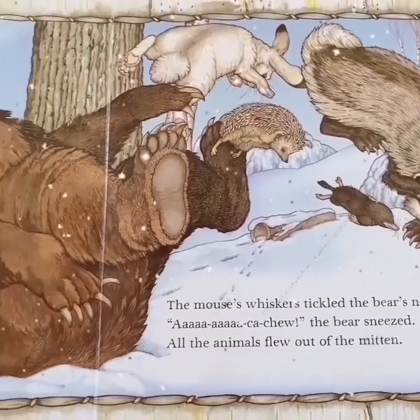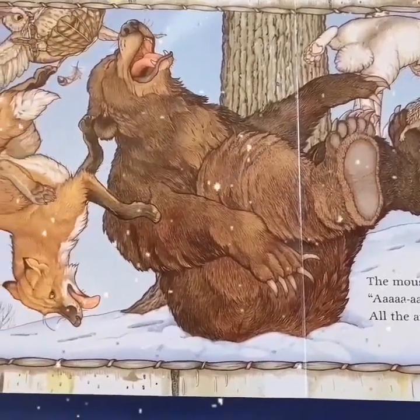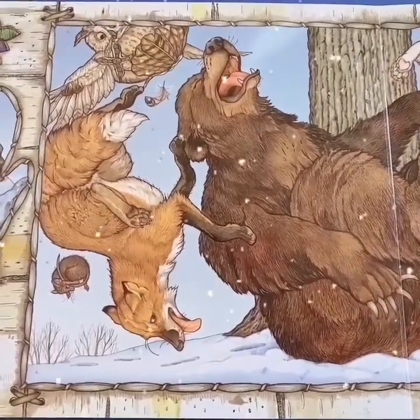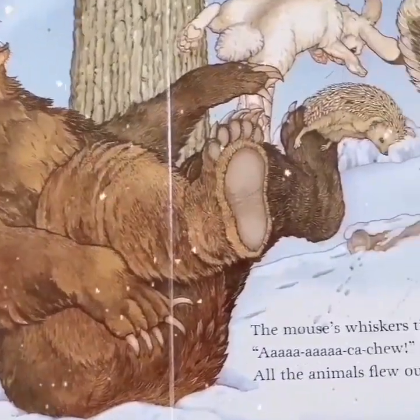The mouse's whiskers tickled the bear's nose. Ah, ah, ah, ah — choo! The bear sneezed, and all of the animals flew out of the mitten.